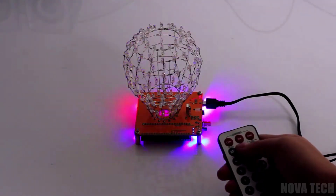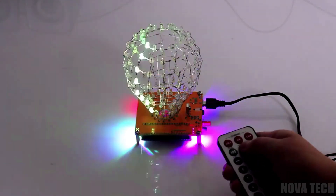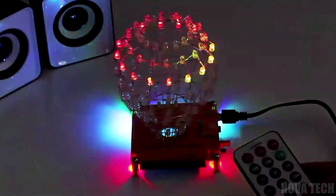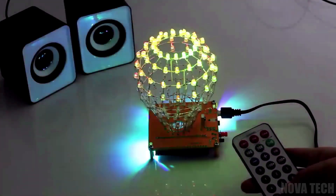While this could be an appropriate young adult science fair project, adult supervision is advised throughout. You can also contact the manufacturer for aftercare support and assistance building your cubic crystal LED ball if you're struggling to complete it. Patience sold separately.